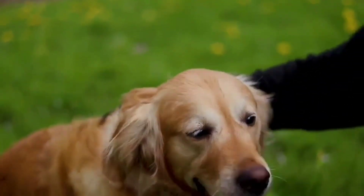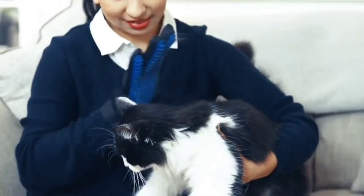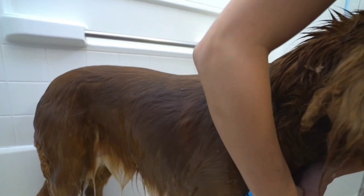Hi guys, welcome back. Today we are going to watch 12 pet gadgets for your furry friends. As usual, you can find the links in the description box below. Stay tuned.